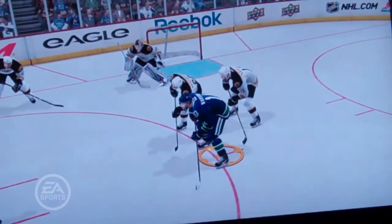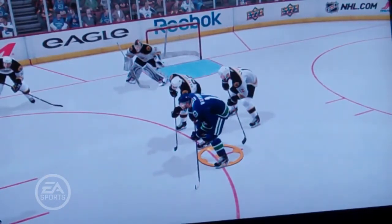What I want to show you here is a little more of the substance about what you're going to see game in and game out in NHL 12, where the size of players, the physicality of players, the momentum of players really matter in every single collision.